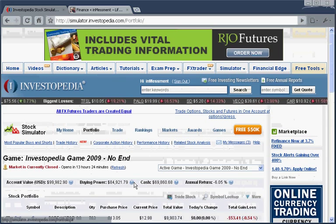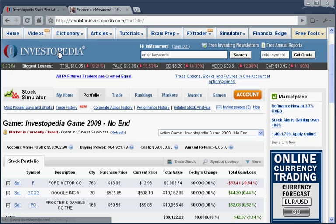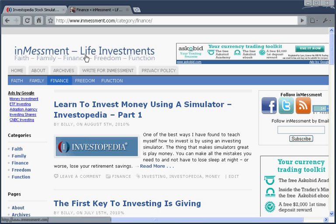I hope you learned a little bit about Investopedia, and I hope you will sign up and get an account and start trading and just learning what it's like to invest your money in stocks on Investopedia. Thanks for watching. Please visit investment.com, where you can find other finance articles related to faith, family, finance, freedom, and function.